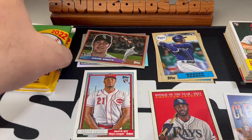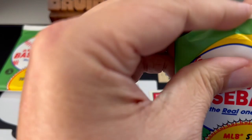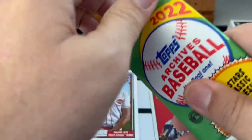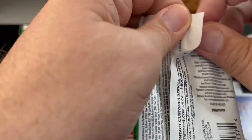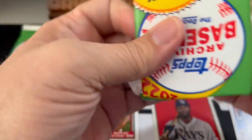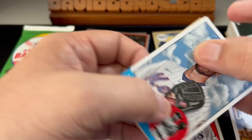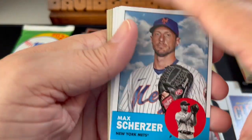And Willie McCovey. All right, we've got two packs left here. I believe autographs are possible but improbable from what I've seen on the odds on the box. Man, I always pull these upside down. I'm consistent, if anything.